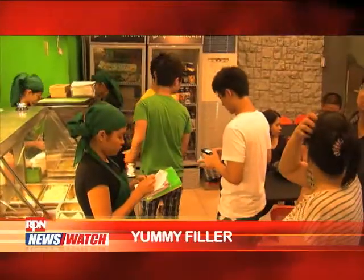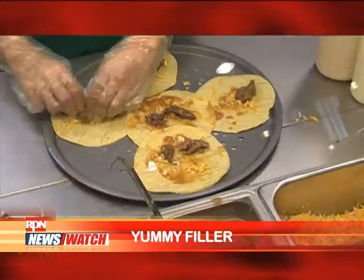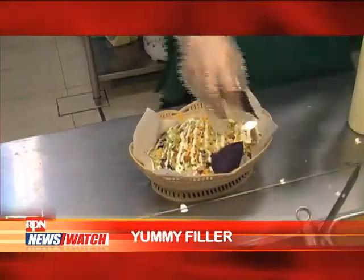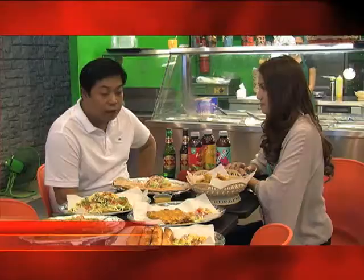It's a family-oriented place. Sharing the food — that's why our food is all to share. We have an open kitchen where you can see and make your own. We play Mexican music. Complete and authentic Mexican dishes from appetizer to dessert and drinks.